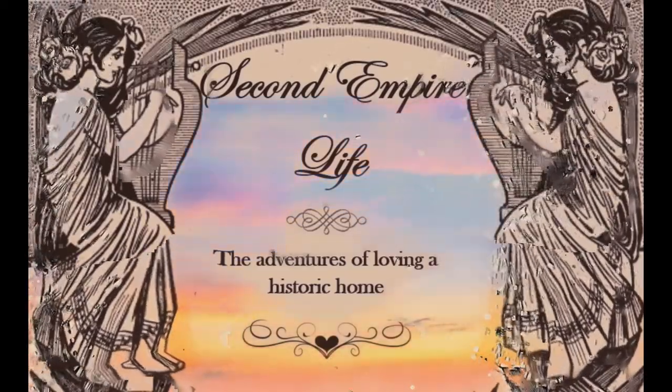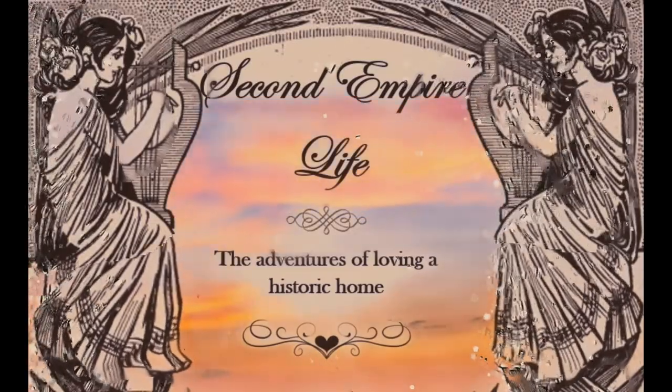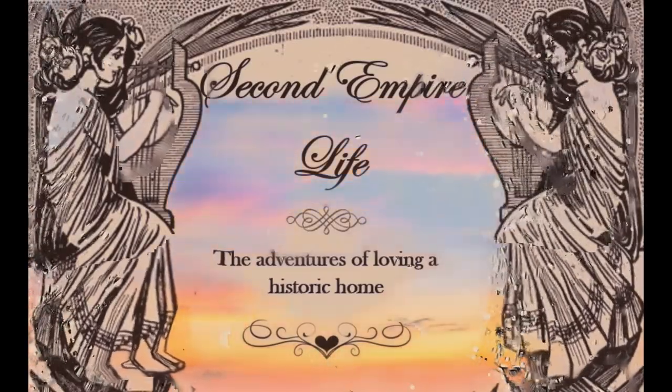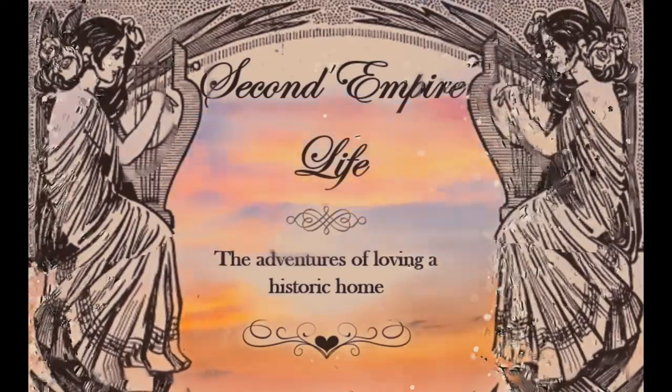Welcome to Second Empire Life. In this episode, we're going to look at what it took to turn a very tiny, unusable room for us into a turn-of-the-century bathroom.